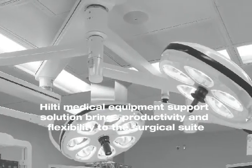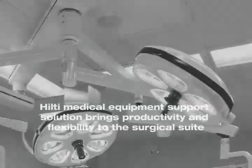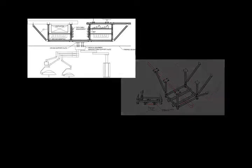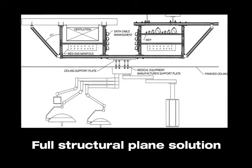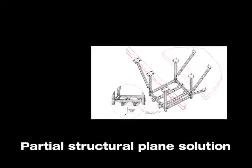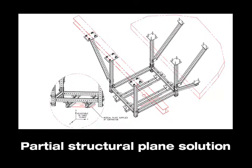Hilti Medical Equipment Support Solution brings productivity and flexibility to the surgical suite. Hilti Total System Support Solutions has two distinct offerings to increase the productivity of your surgical suites: Full Structural Plane Solution, a complete new construction or renovation offering to incorporate all medical equipment and MEP applications; and Partial Structural Plane Solution, a single mount equipment offering to allow for additions of equipment in existing surgical suites.